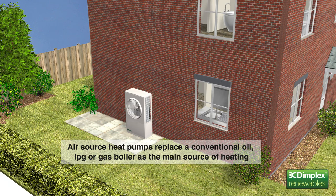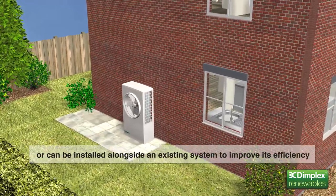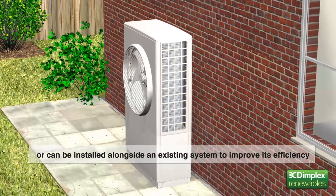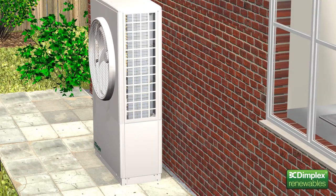Dimplex A-Class heat pumps are located outside the property and replace conventional oil, liquefied petroleum gas — also known as LPG — or gas boilers as the main source of heating. For larger properties, they can be installed alongside an existing system to improve its efficiency. What's more, they only need a single phase electricity supply, plus a connection to the building's radiators or underfloor heating system.